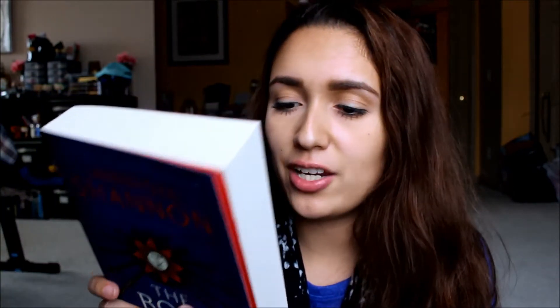I also got The Bone Season by Samantha Shannon. I've heard great things about this. I don't really know what it's about — I kind of just saw the title on Book Outlet and was like, yeah, I'm going to get that. I was going to get the second book too, but I tend to collect series before I even start reading them and then afterwards I'm like, what if I don't even like this?